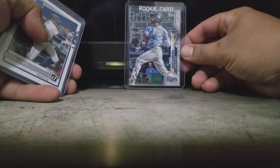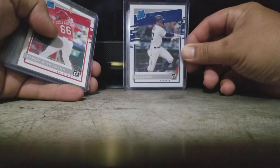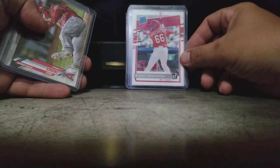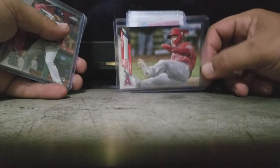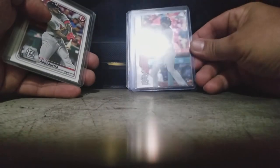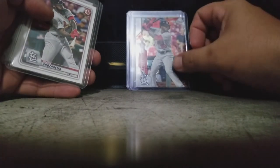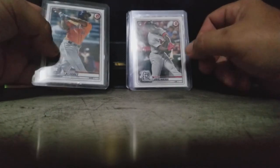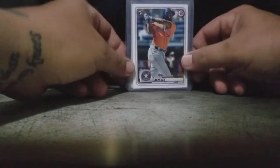He also sent a Randy Arozarena rookie, a Kyle Lewis rookie, another Arozarena rookie, and a Trout sliding card which I'm adding to the collection. I remember these cards were hot and very hard to get. There's another Arozarena — Cuban players of course — and a Yordan Alvarez card. Watch out for this guy because he is a monster.